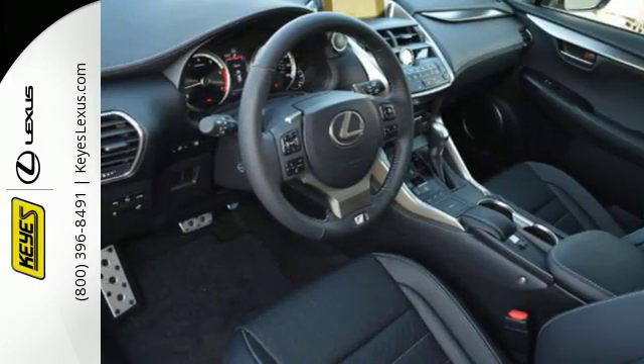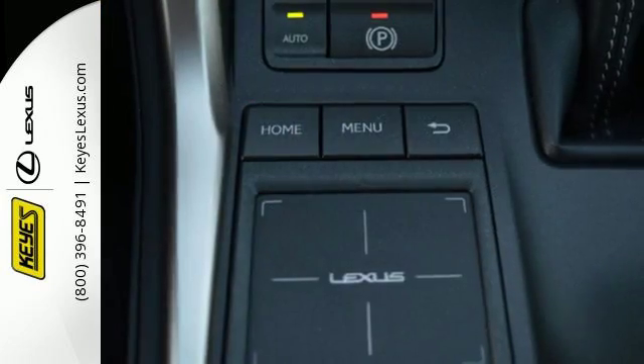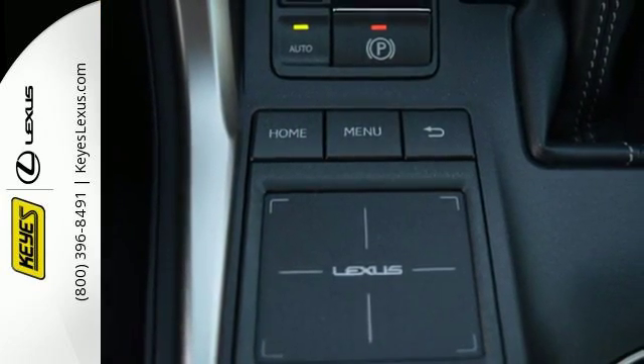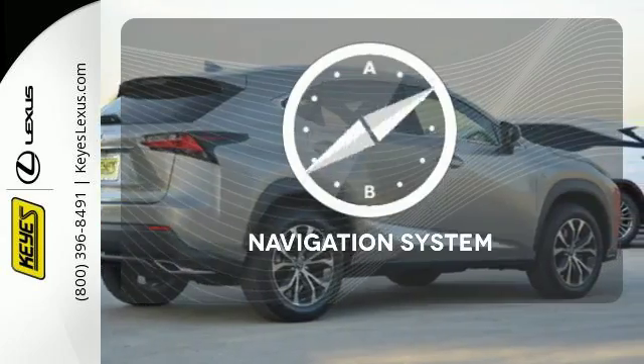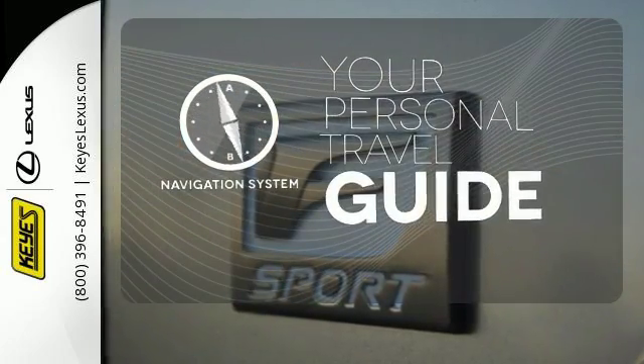Modern conveniences include dual zone climate control, power front seats and smart access. Plus, you can get specific about how you like to drive with Lexus personalized settings. It comes with a navigation system to easily guide you to your destination.